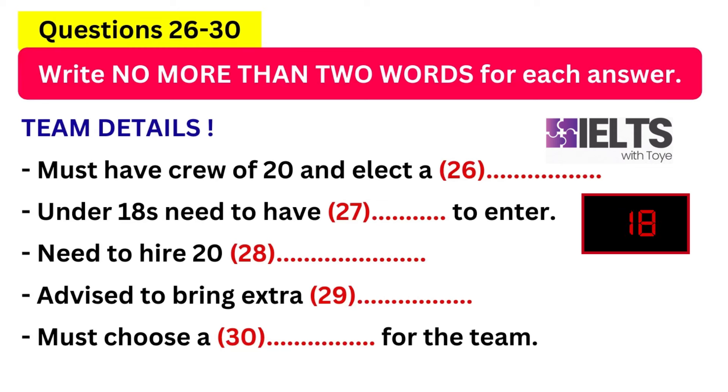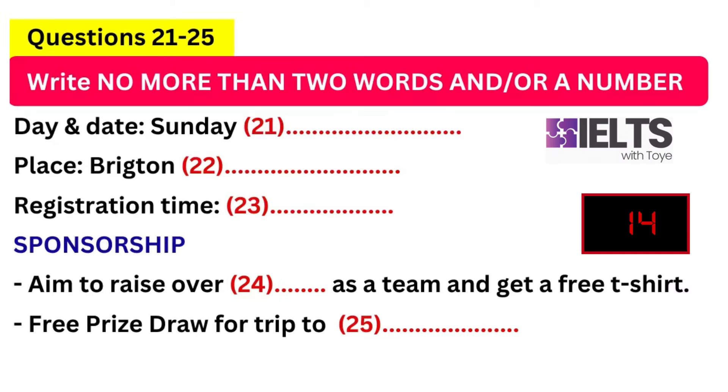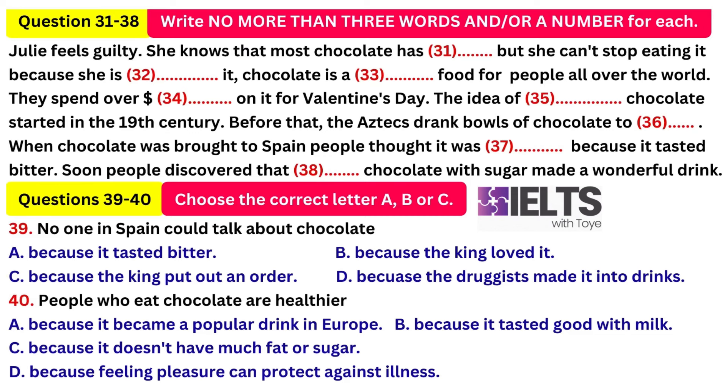Thank you. Now it turns to part four. Part four. You will hear a talk about chocolate. Good morning, everyone. Today, my talk is going to be about chocolate. I'm going to talk a little bit about the history of chocolate. But first, I'm going to tell you a story about Julia Proctor.